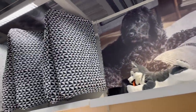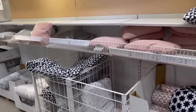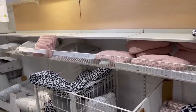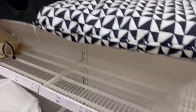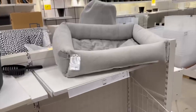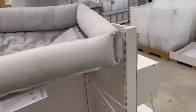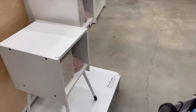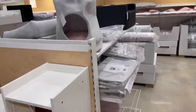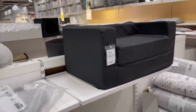Did you know Ikea has a pet section? Because I didn't for the longest time, but they actually sell all sorts of pet stuff. You can get really affordable pet beds in great patterns. They also have cat cubes, cat scratching posts, and tunnels for cats. They even have furniture specific for cats with little cubbies for them to sleep in. Every Ikea is different, but you'll find this stuff in the marketplace section of the store.